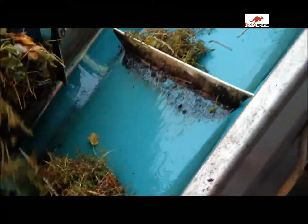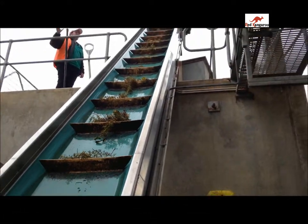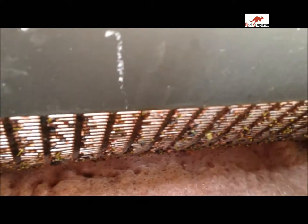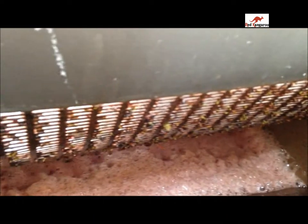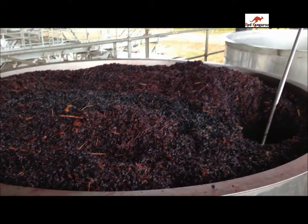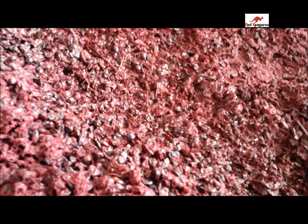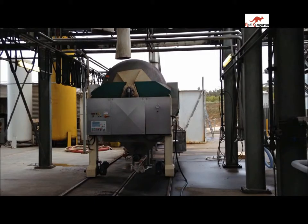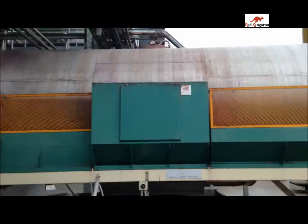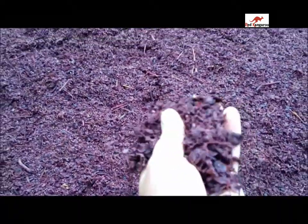The clean grapes then ferment for five days with their skins to extract flavour and colour. The colour and flavour produce alcohol, and the alcohol is the desirable end result. As you can see, the skins are then extracted and pressed through a large membrane press. This press removes the finished wine from the skins, and the dried skins are then dumped back out into the vineyard. As you can see, there is no moisture left in them.